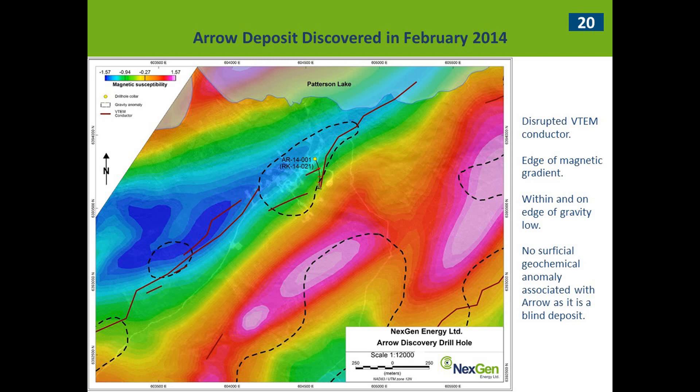Switching gears to Arrow — frankly it was a lot easier of a discovery than PLS. Arrow is completely a blind deposit: there's no geochemical signature and a nice Cretaceous mud cap sitting right on top, so radon wouldn't have picked up anomalous quantities — it would have just capped it. As Ken mentioned, three main components led to the discovery: a disrupted V10 conductor with a cross-cutting structure ripping through, the edge of a strong magnetic gradient, and a very strong gravity low. It was a bullseye that stuck out like a sore thumb — fairly simple to justify drilling.